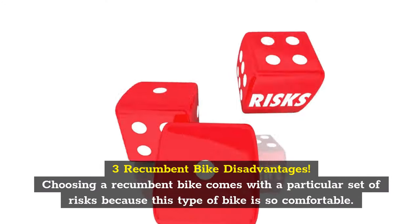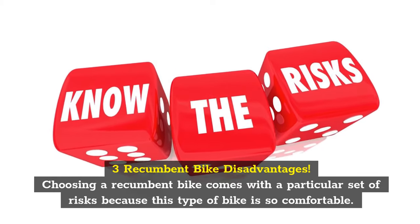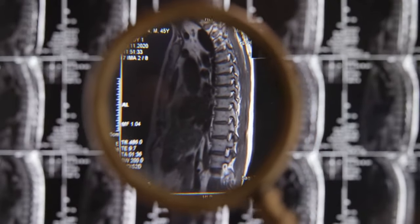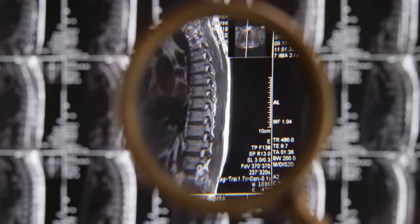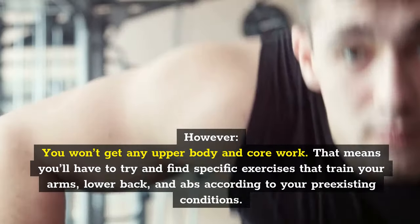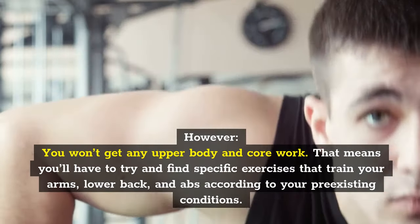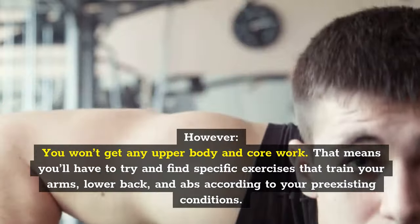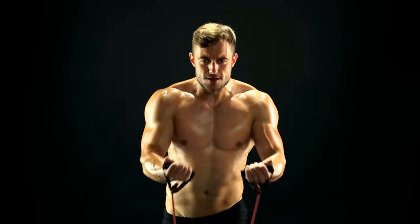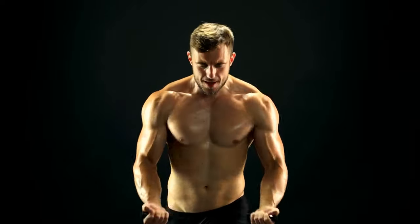Recumbent bike disadvantages. Choosing a recumbent bike comes with a particular set of risks because this type of bike is so comfortable. Sure, people in rehabilitation, the elderly, and people with arthritis or degenerative disc disease will appreciate the large chair and design. However, you won't get any upper body and core work. That means you'll have to find specific exercises that train your arms, lower back, and abs according to your pre-existing conditions. For example, you can do some strength training on your own or choose a recumbent bike with resistance bands to exercise your arms.